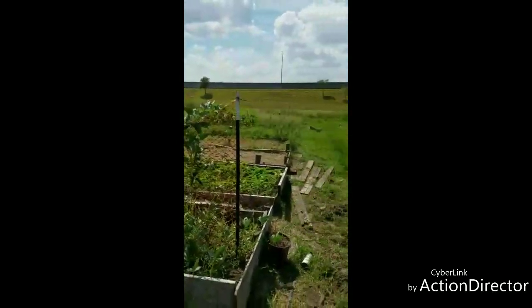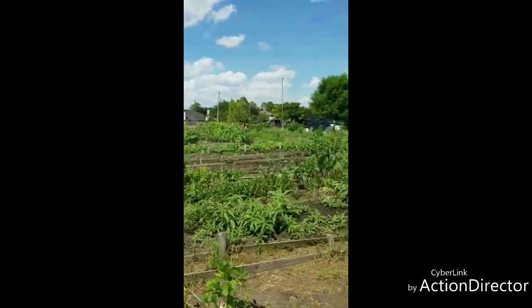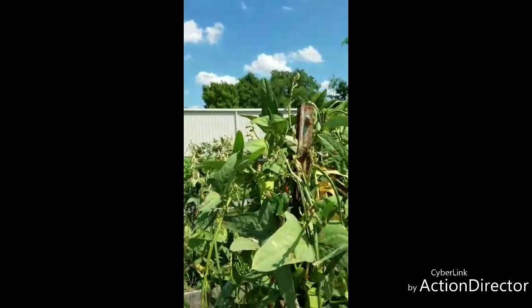It goes on and on and on! Thank you all so much for watching our farm. Yay! Thank you so much — it's awesome. We give God the praise.